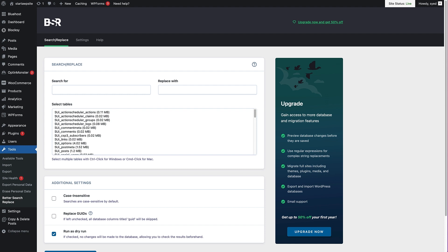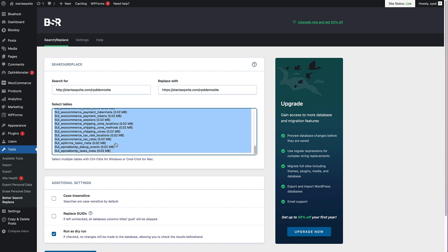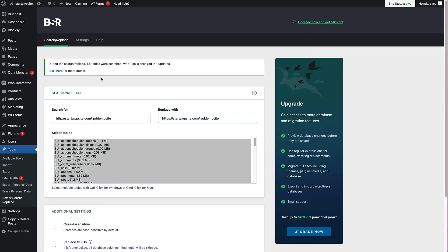With Better Search and Replace, we're going to get rid of all those mixed content errors from the migration by searching for any of the original HTTP links or URLs throughout the database — uploads, images, etc. — and replacing them with the HTTPS URL. To do that, copy the URL of your website and paste it in, making sure you use the HTTP version in the Search For field, and the HTTPS version in the Replace With field. Then select all of your tables — click the top one, hold Shift, and click the bottom one. Uncheck the dry run box, scroll down, and then click Run Search and Replace. It will give you a note letting you know exactly what was done during that process. We've now migrated our website to HTTPS and fixed all those mixed content errors.